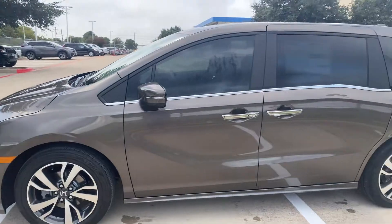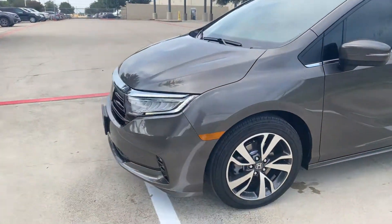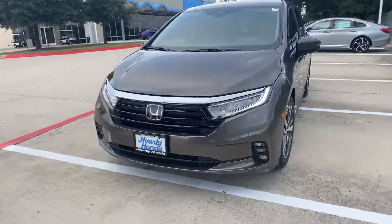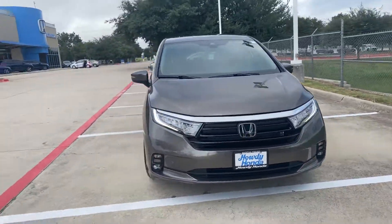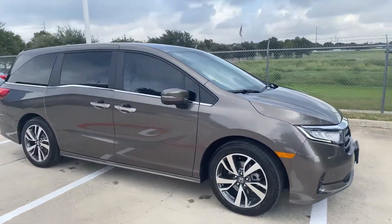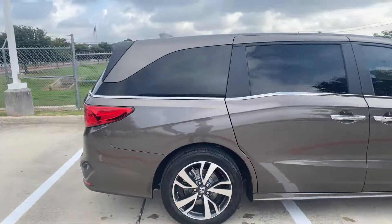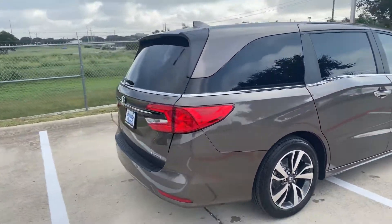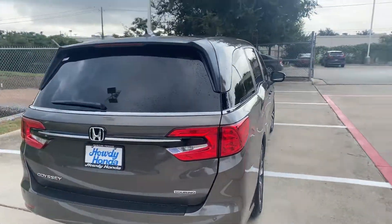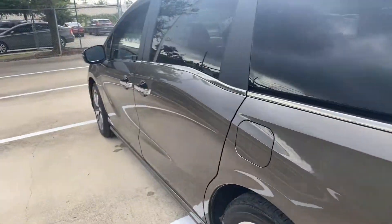It's kind of overcast right now, so you're not going to get a true sense of the color. Right now it kind of looks gray. But the pewter has a little bronze to it, I guess you would say — I don't know really how to describe it. Once the sun pops out, which hopefully that will happen real soon, you'll see the paint better.